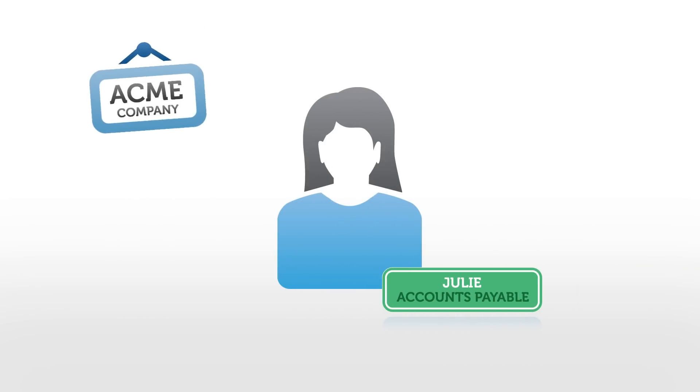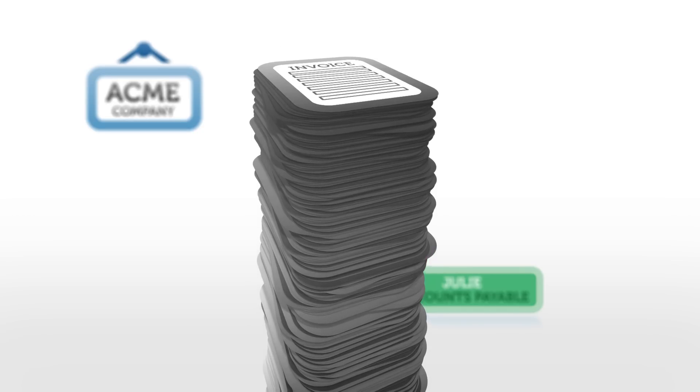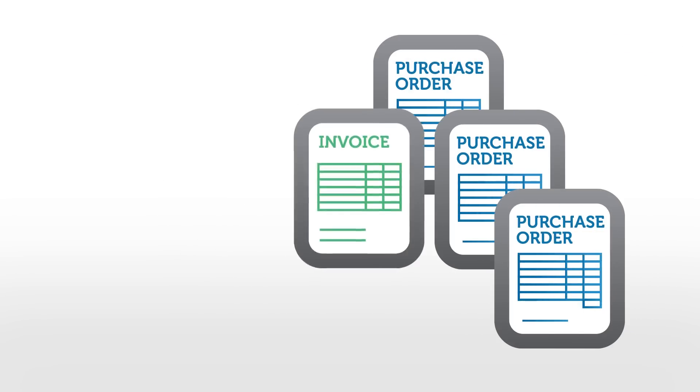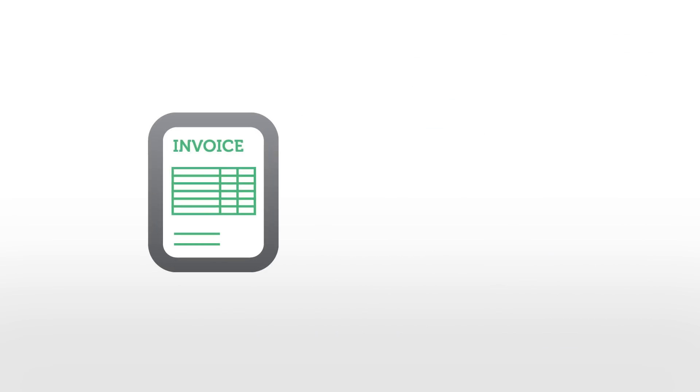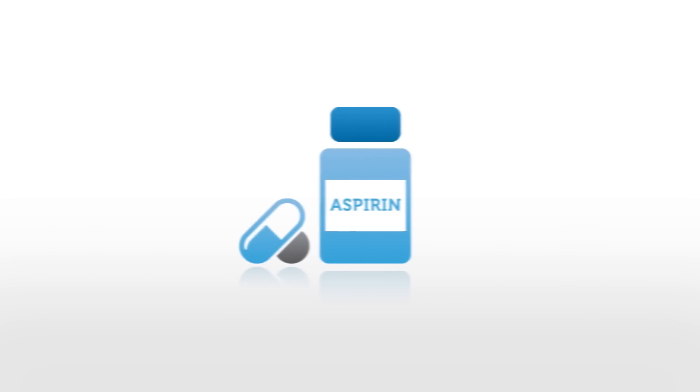Meet Julie. She works in accounts payable at a mid-sized company. She spends most of her day shuffling through paper invoices she receives by fax and through the mail. She manually enters data and hounds people for signatures and approvals, which is not only annoying, it's extremely inefficient. She often waits weeks for POs and purchase request forms to be approved. Invoices get lost or misplaced, and when they finally arrive, it's difficult to match them up with the right POs — and in many cases, a PO doesn't even exist. What should be a simple invoice payment process instead just gives Julie a headache.